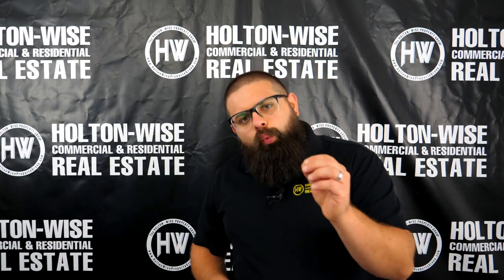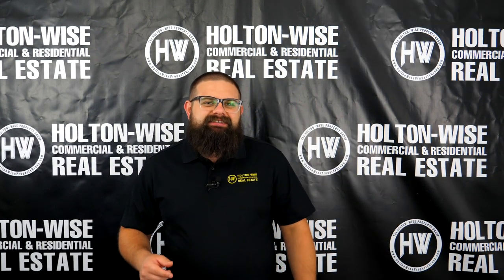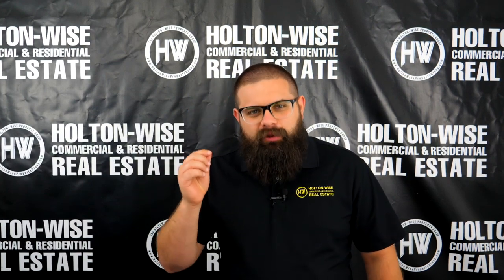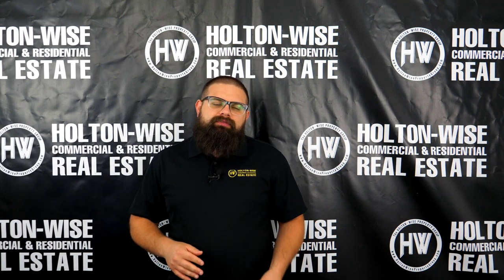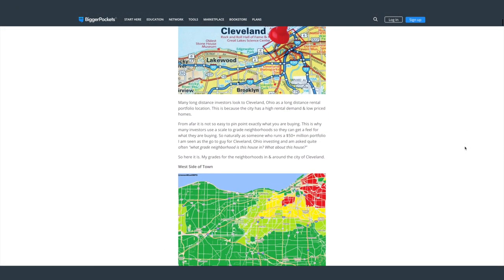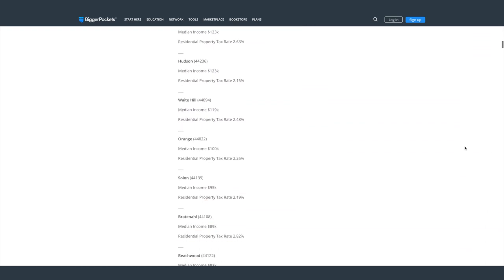Hey investors, welcome to another episode of the Ask James Wise Show. Today's show is very special because we are going to be talking about the Birmingham, Alabama market. Ever since I put out The Ultimate Guide to Grading Cleveland Neighborhoods, you guys have been asking me to produce guides for other neighborhoods.